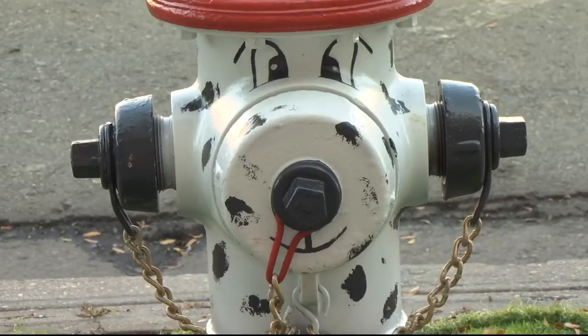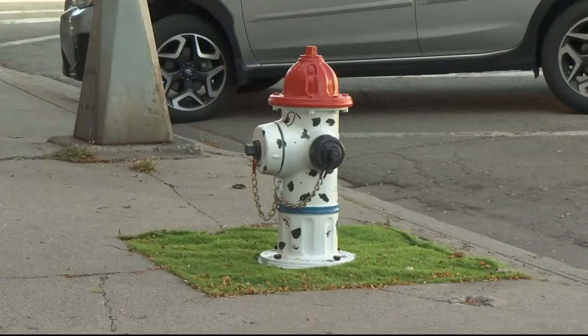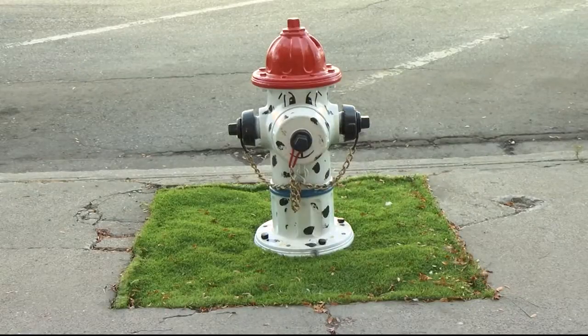The Downtown Billings Alliance and the Business Improvement District worked to make the hydrant more attractive to our four-legged friends, and Toad and Willow Interior Design painted the hydrant to look like a Dalmatian.